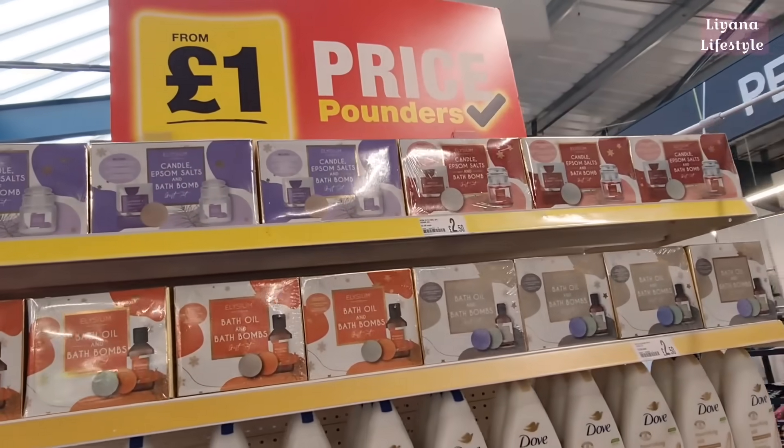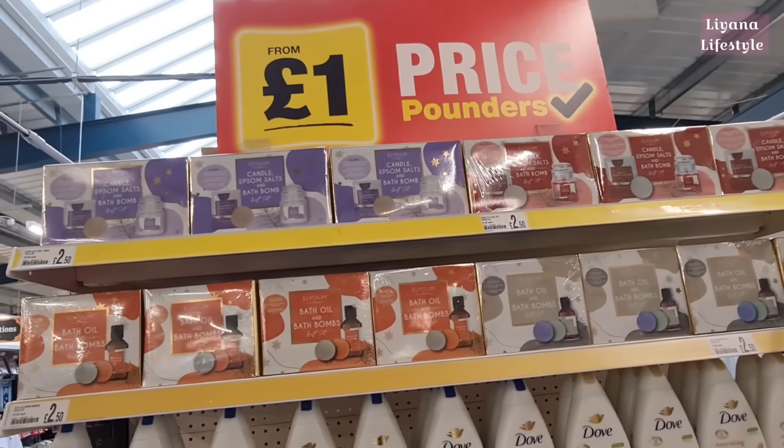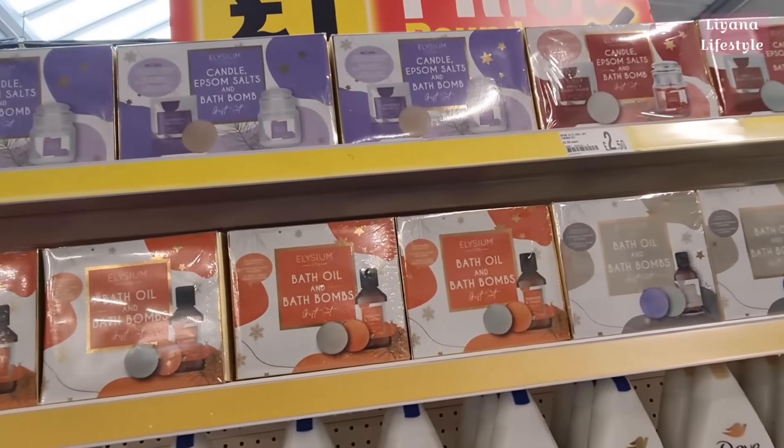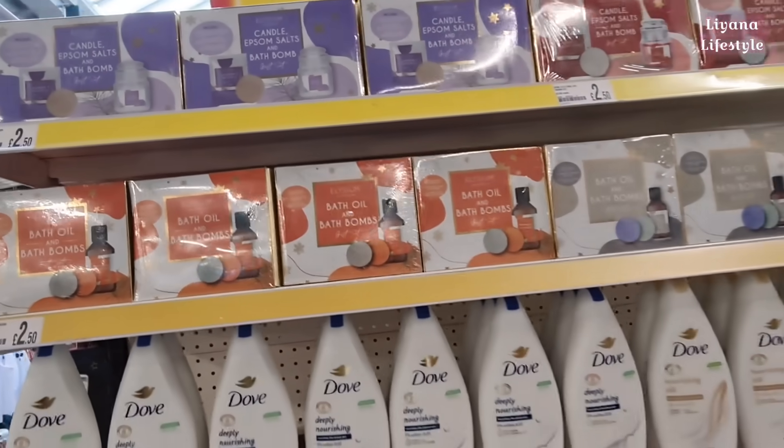Hi everyone, we're in Poundland checking in on what's new. I've got these new sets in for £2.50 — candles, Epsom salts and bath bombs. There's a few different sets here. £2.50 is a good price for that.